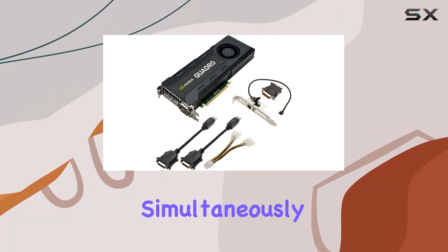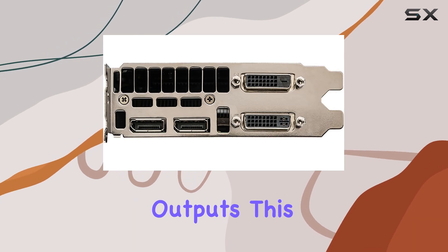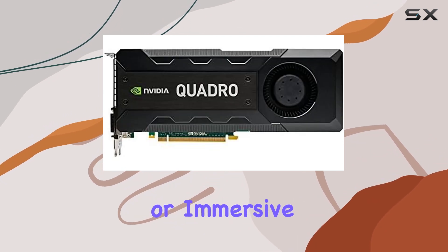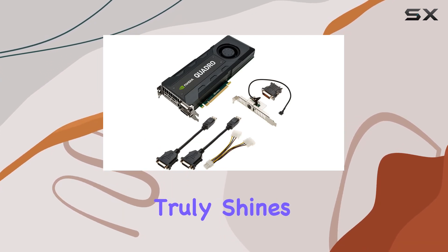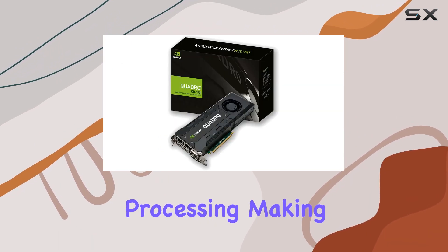One of the standout features of the Quadro K5200 is its support for up to four displays simultaneously, thanks to its two DVI and two DisplayPort outputs. This versatility makes it ideal for multi-monitor setups, whether you're working on intricate design projects or immersive visualizations.